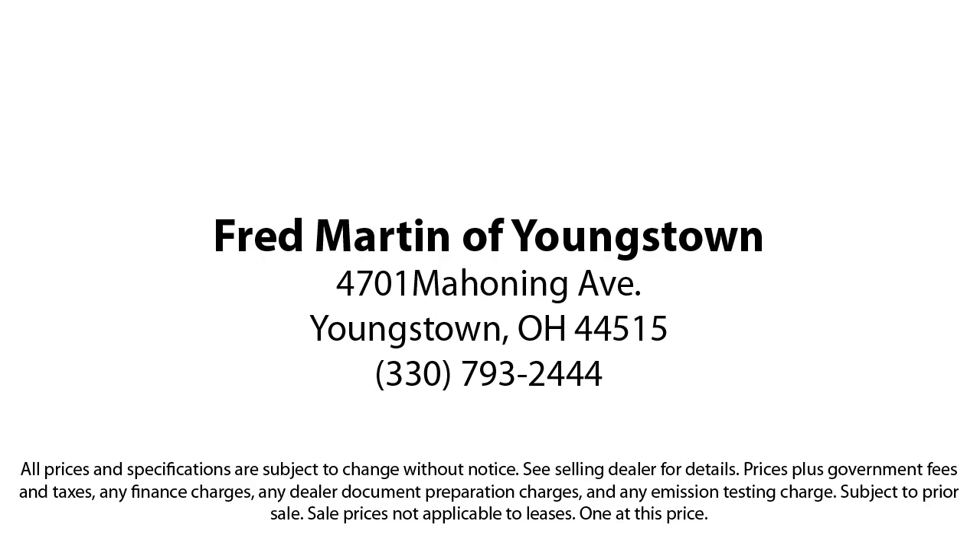We sell for less, a lot less. Fred Martin of Youngstown is located at 4701 Mahoning Avenue in Youngstown. Thank you.